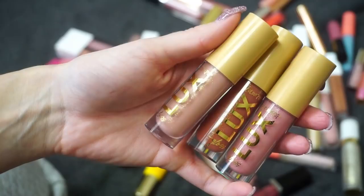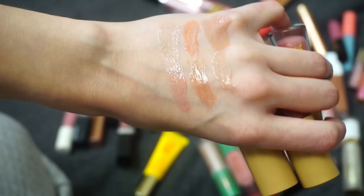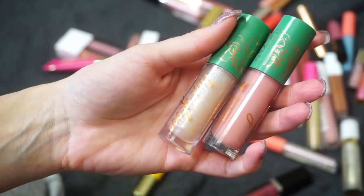More from ColourPop — these are their Luxe Glosses: Renaissance, Lust, and Panache. Again, they don't have my absolute favorite formula, and none of these colors move me the way Queen Cobra does, so I'm going to go ahead and declutter these three.